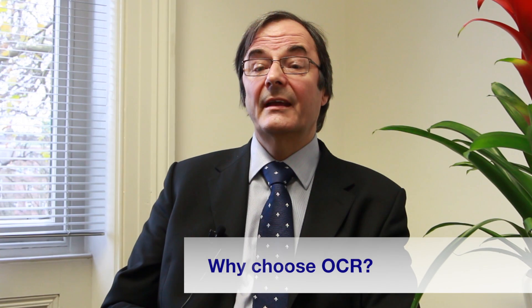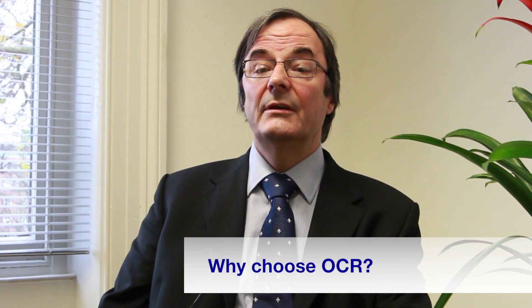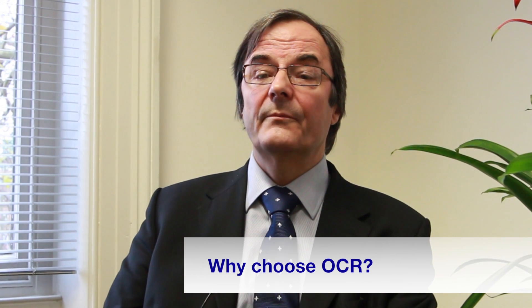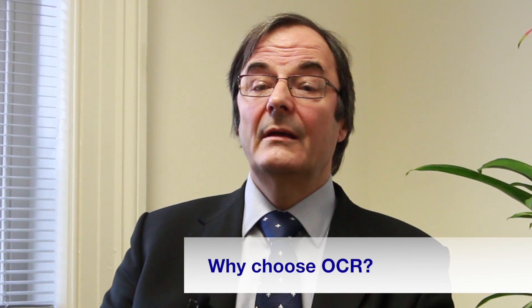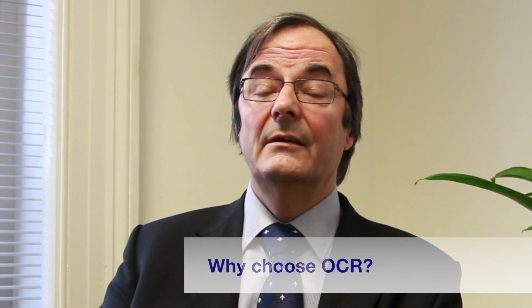And finally, why choose OCR? We at OCR are deeply committed to developing a new maths GCSE that engages and challenges students in all the right ways. To do this, we're working in close partnership with schools, universities and subject associations, as well as with employers. In fact, we've already run trials with 300 GCSE students to test new types of questions and innovative ways of bringing maths to life in the classroom. I believe that here at OCR we have the experience and expertise to build a truly exciting, new and relevant maths GCSE that will give students the skills they need for future study, employment and for life. Together, we can get this right.